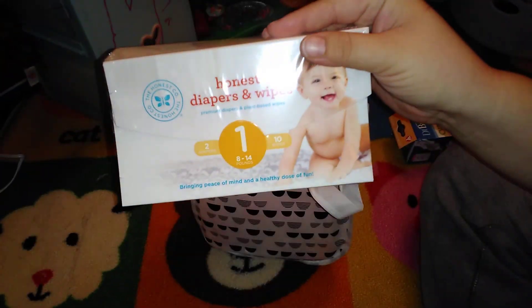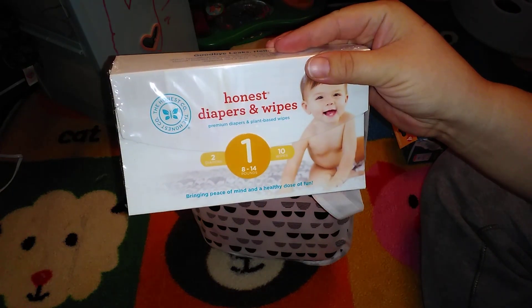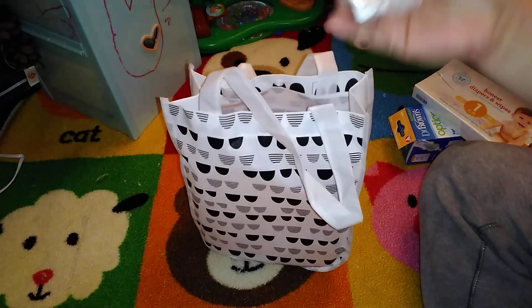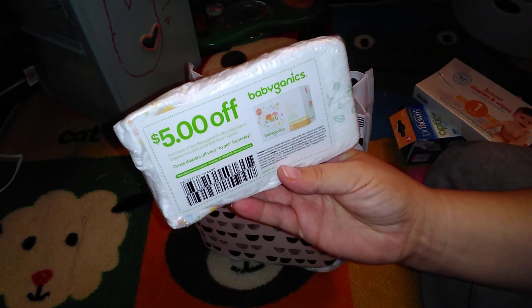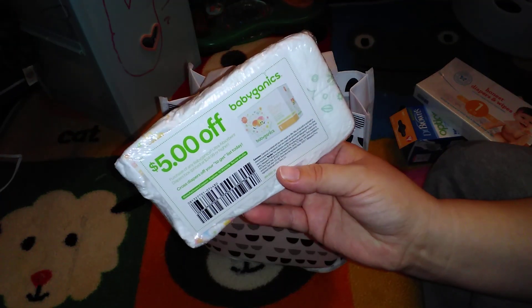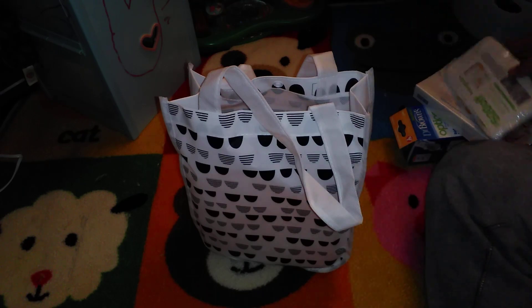We have Honest diapers and wipes — two diapers and ten wipes for size one, which is eight to fourteen pounds. We also have a coupon for five dollars off baby Gannix, and then two baby Gannix diapers. I really like this because it was completely free; you didn't have to spend any money at all to get this — you just had to create a baby registry.